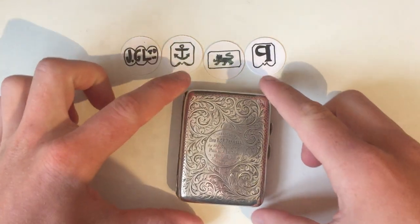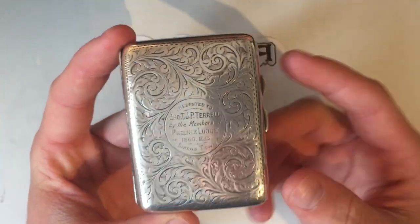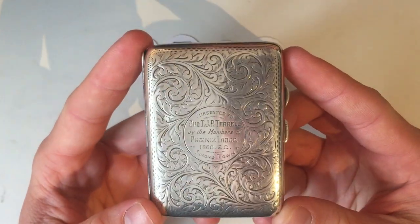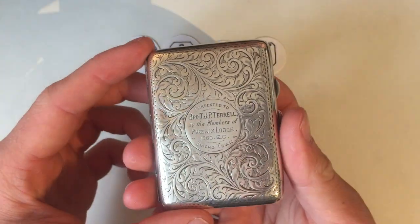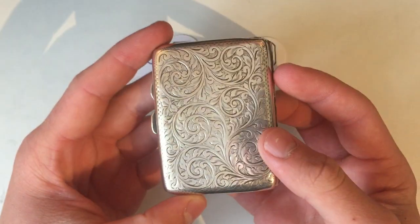Hey everyone, CoinCollector here, and today we're going to be taking another look at some more antique silver. This is an item which I recently acquired at an auction, amongst some other silver that I was buying. And as you can probably tell, it's a silver cigarette case.